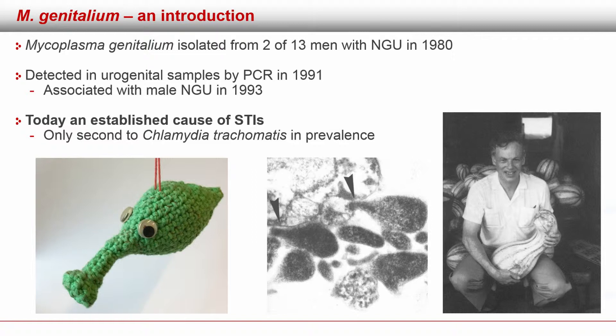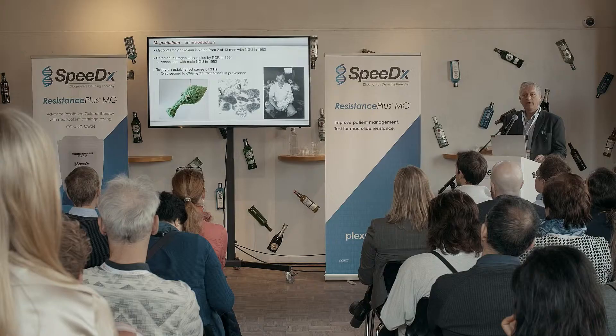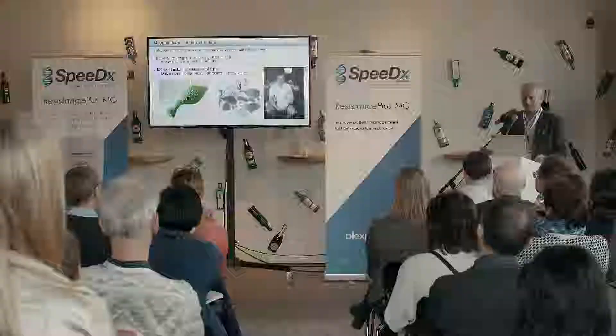Mycoplasma genitalium is a relatively new organism. It was isolated in 1980 by David Taylor-Robinson — here he's holding a squash with a similar form as the Mycoplasma genitalium cell — and it's a flask-formed mycoplasma species. It was detected in urogenital samples by PCR in 1991, and two years later it was associated with non-gonococcal urethritis. Today it is an established cause of sexually transmitted infections, and it's only second to Chlamydia trachomatis in prevalence.